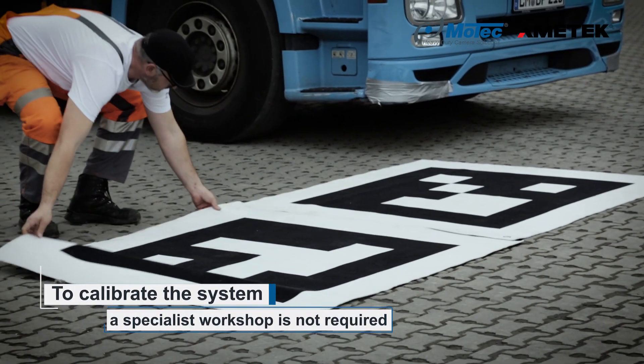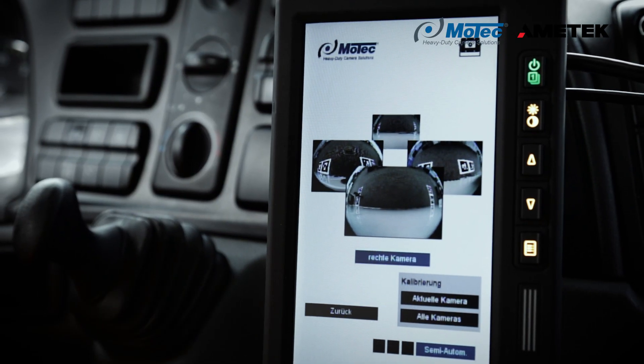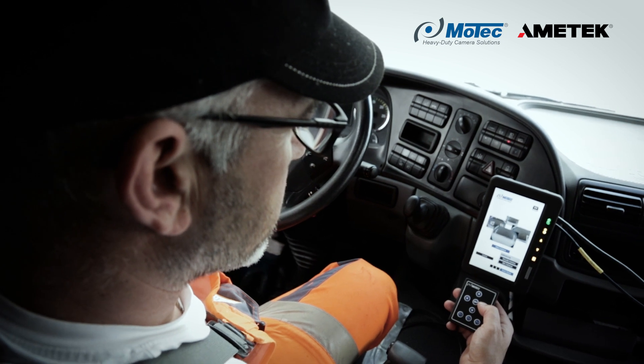The Motec system can be calibrated within a few minutes, in the factory as well as while in use, without a laptop and without a costly service technician call.